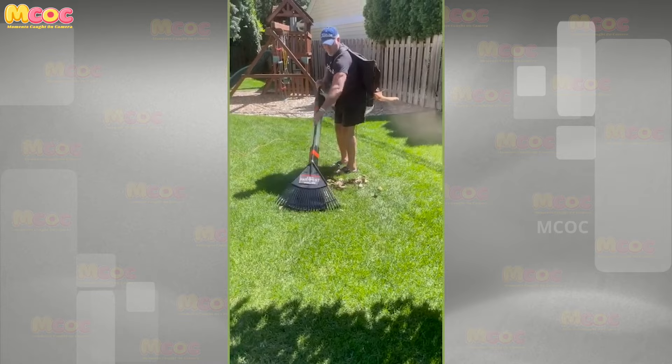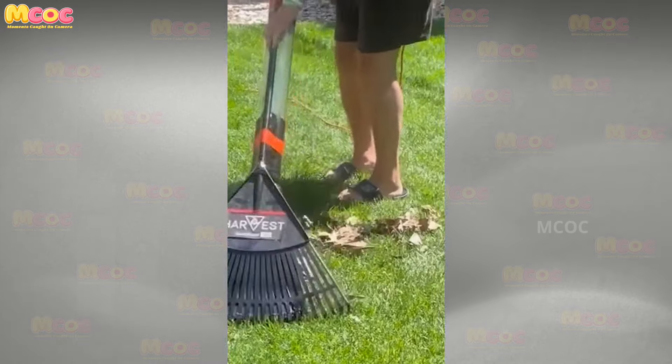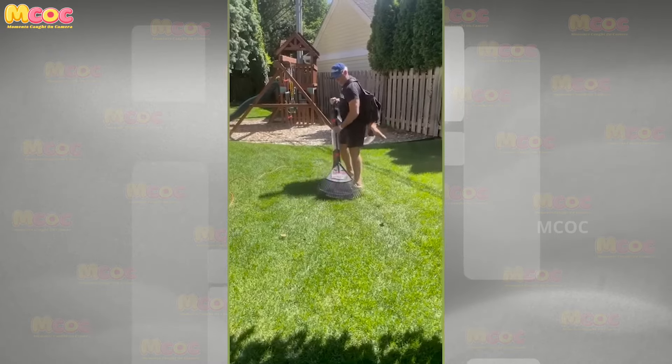VentoReg is the time-saving solution you'll wish you'd found sooner — a free labor-saving device that frees up hours.